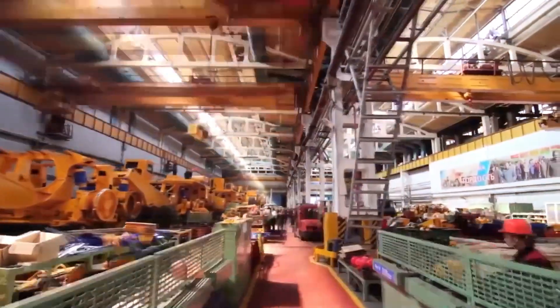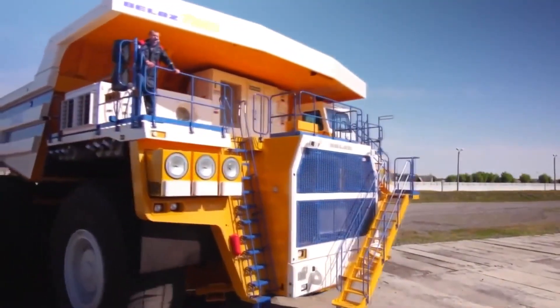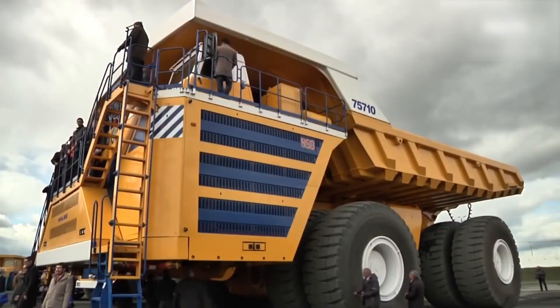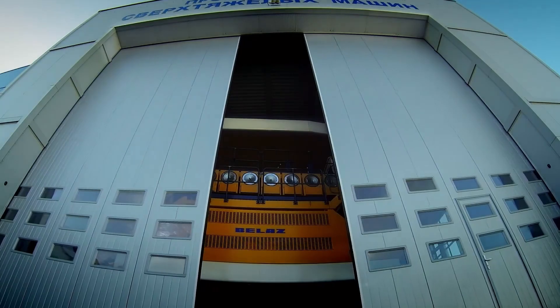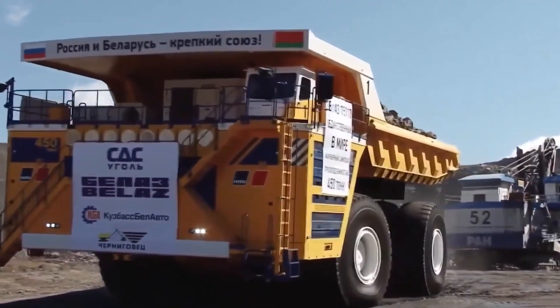So far, only a few of these trucks have been built — Belaz has produced just three units of the 75710, with another one currently under construction. Each costs a staggering 6 to 7.5 million dollars to build, and each unit is custom designed for the specific mining operations that will use it. It's not your typical off-the-shelf product.